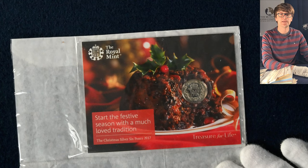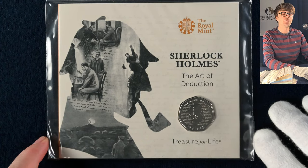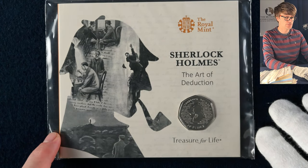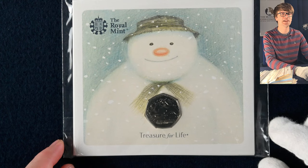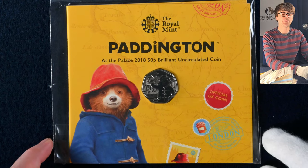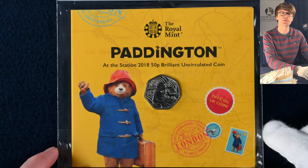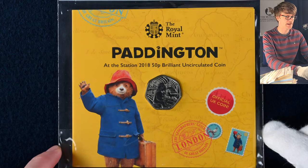To wrap up we've got one more pile of brilliant uncirculated coins. Here we have another silver sixpence from 2017. We then have the Sherlock Holmes 50p — we saw this in silver proof earlier. Once more we have the 2018 Snowman 50p, and of course a couple more Gruffalo 50ps. There is also Paddington at Buckingham Palace which we saw in silver proof at the very start of today's video, and its counterpart — Paddington at Paddington Station.